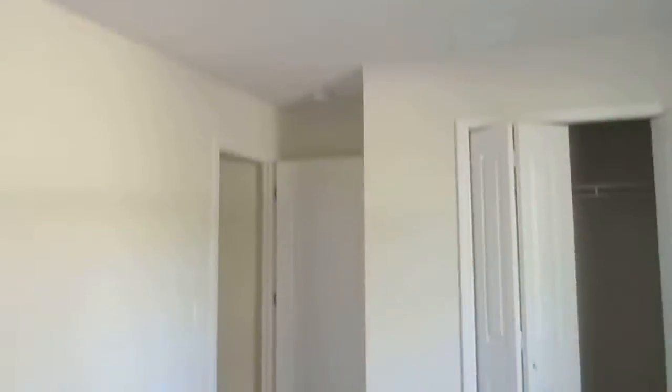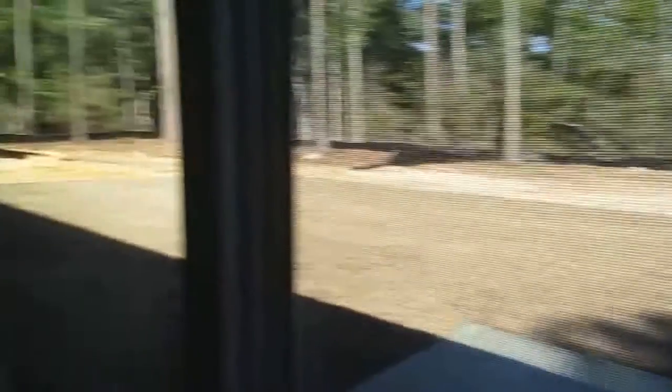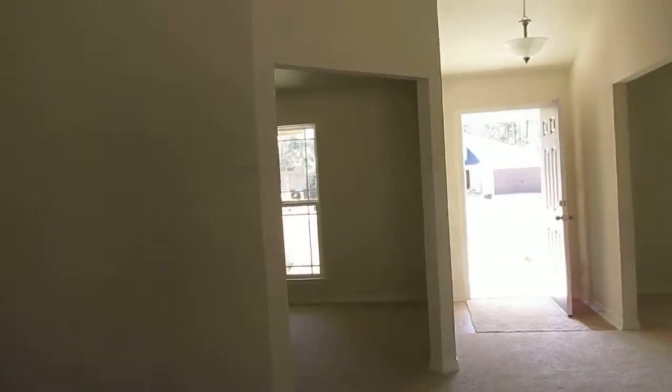There's a linen closet and guest bath. Ceilings are braced for ceiling fans and double switched in the bedrooms.